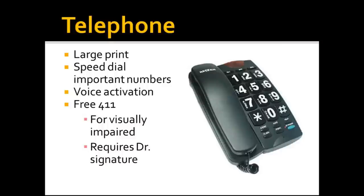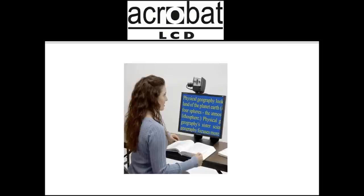Being able to put numbers in memory on phones is important — many patients have their phones programmed so they just push the memory button and then '1' to call their children or whoever they need. There's also free 411 service available in most cities and states — you dial 411, the operator looks up the number and dials for you. Most states and phone companies allow visually impaired people to use that service a certain number of times per month for free, often requiring a doctor's signature.